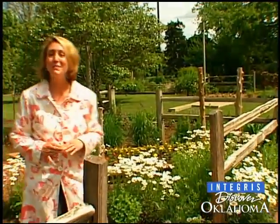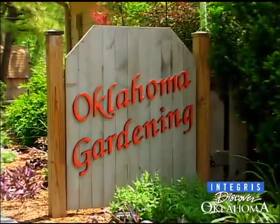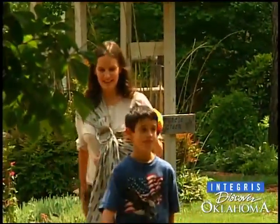Gardening is America's number one pastime, and if you're looking for ideas for your own garden, the OSU Botanical Gardens are packed with inspiration. They're the studio gardens for the statewide television show Oklahoma Gardening, but they're also open during daylight hours for anyone prone to strolling or studying.